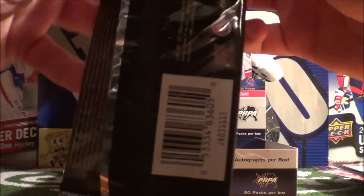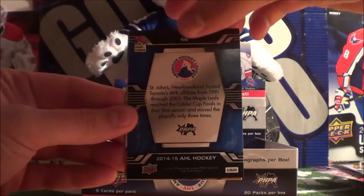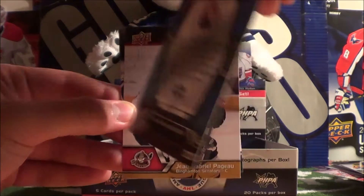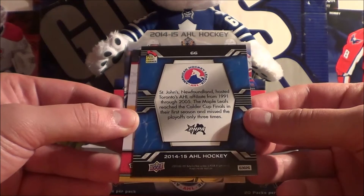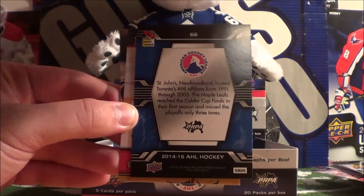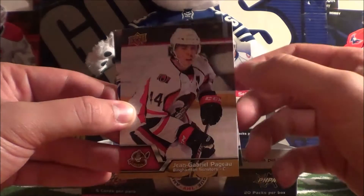Alright, next pack: Seth Griffith. St. John's Maple Leafs! St. John's Maple Leafs hosted Toronto's AHL affiliate from '91 to '05. That's a vintage or retro logo sticker there - pretty epic. Jean-Gabriel Pageau, Brandon Gantz, and Austin Watson.